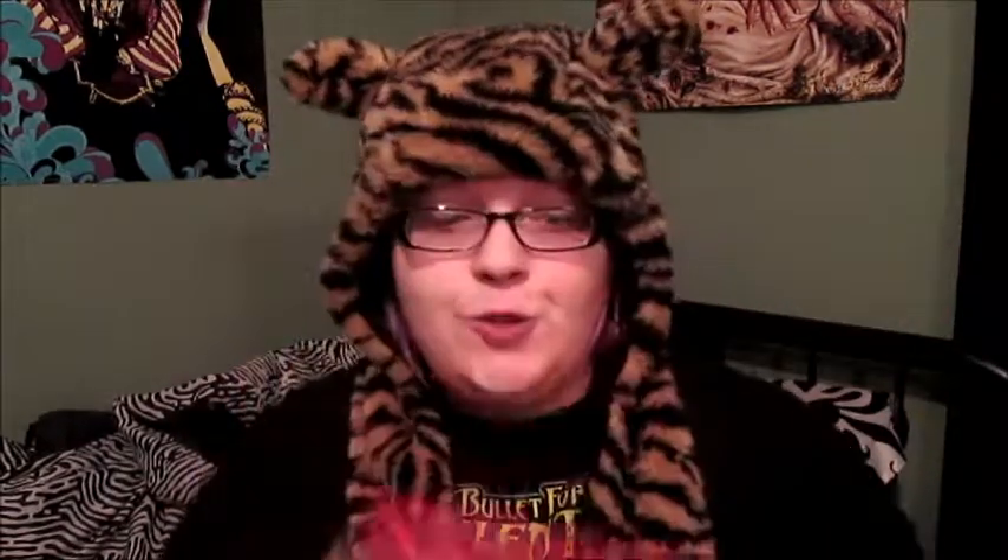You can definitely smell the onion as well. They're cute. I'm not going to eat them right now because I do not have a drink, but they're like cute looking crackers. They smell so good — I just want to nibble on them. I really, really like this. And I think these are around $5, so that is not bad because you get a pretty good size amount.